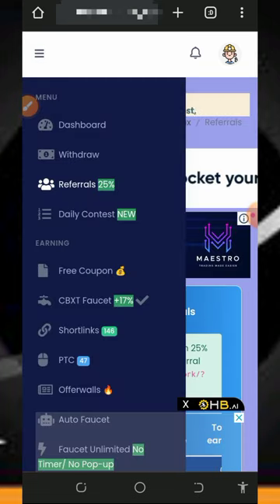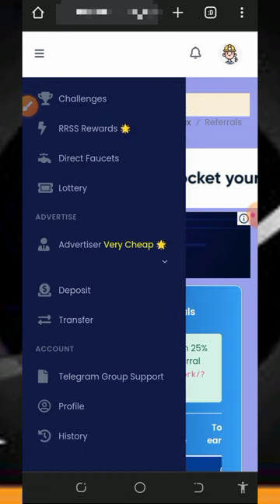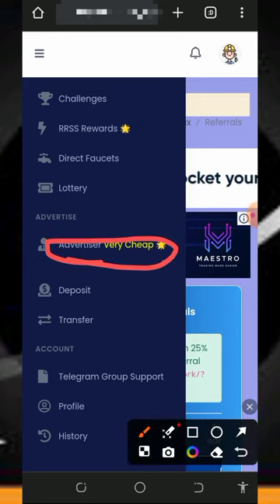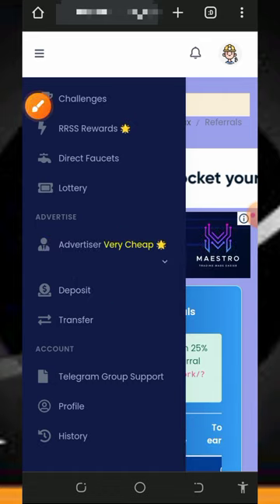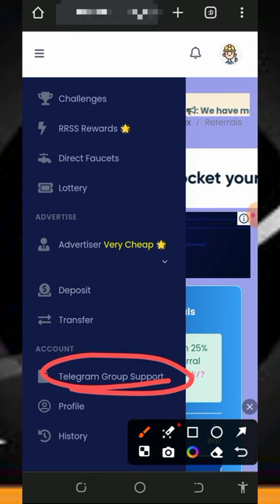You can earn free Solana or any other cryptocurrency of your choice on this platform. You can also advertise your website or blog here to gain more traffic, though note that a deposit is required for that feature. If you have any problems, contact support via their Telegram handle — explain your issue and they will help you immediately.